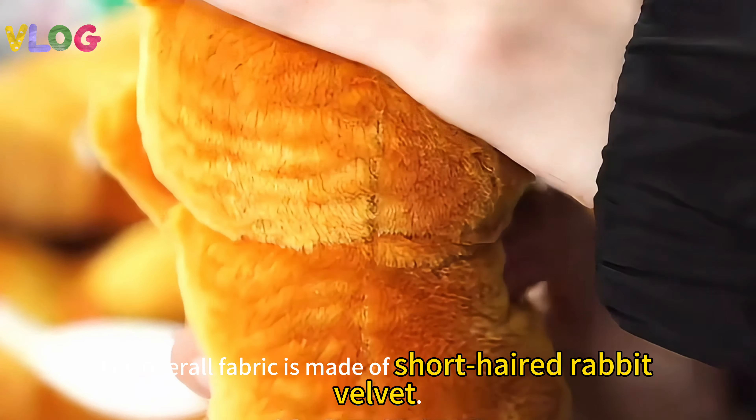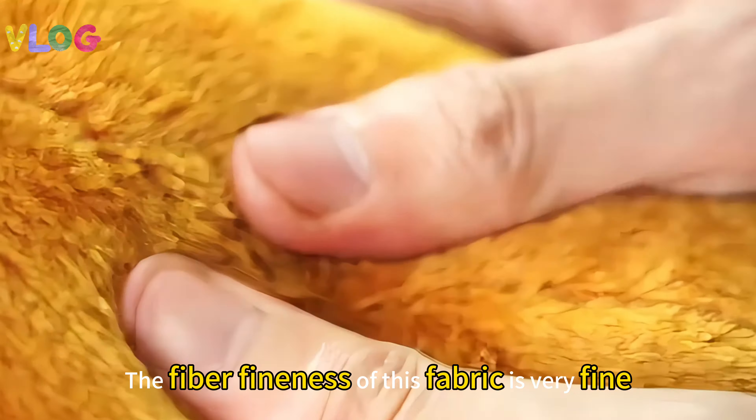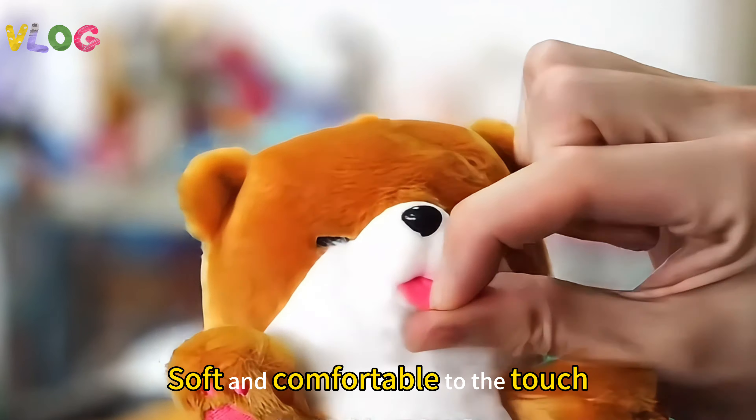The overall fabric is made of short-haired rabbit velvet. The fiber fineness of this fabric is very fine — soft and comfortable to the touch.